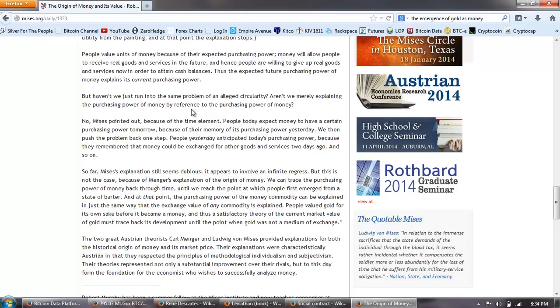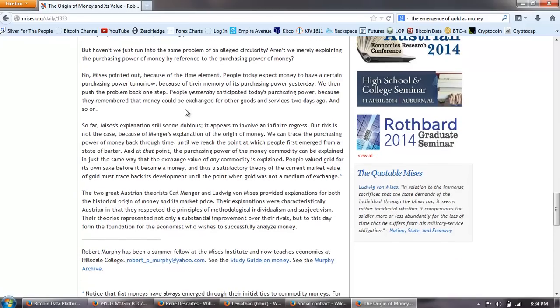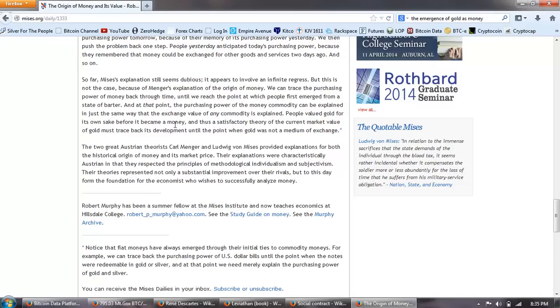This is not the case for other goods. The economist explains the exchange value for a Picasso by saying that the buyer derives utility from the painting, and at that point the explanation stops. People value units of money because of their expected purchasing power. Money will allow people to receive real goods and services in the future, and hence people are willing to give up real goods and services now in order to attain cash balances. Thus the expected future purchasing power of money explains its current purchasing power. But haven't we just run into the same problem of an alleged circularity? Aren't we merely explaining the purchasing power of money by reference to the purchasing power of money? No, Mises pointed out, because of the time element. People today expect money to have a certain purchasing power tomorrow because of their memory of its purchasing power yesterday. We then push the problem back one step — people yesterday anticipated today's purchasing power because they remembered that money could be exchanged for other goods two days ago, and so on. So far, Mises' explanation still seems dubious. It appears to involve an infinite regress.